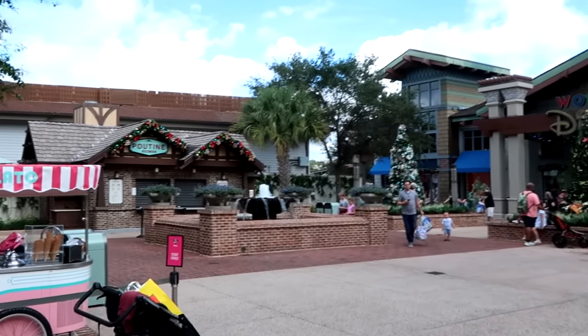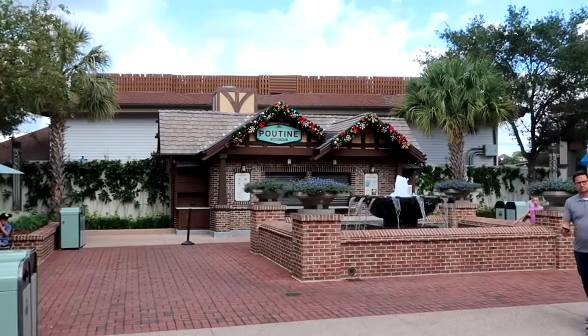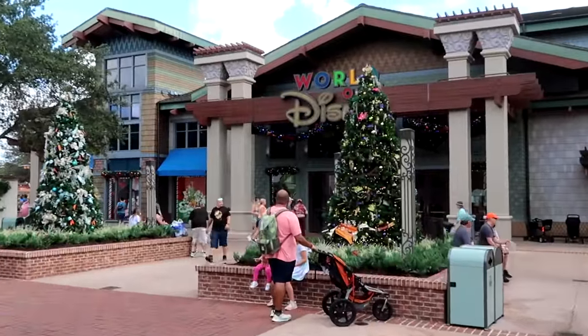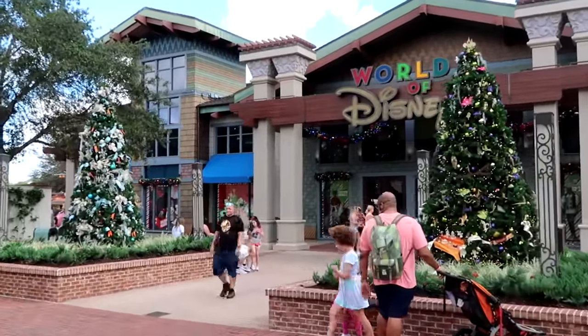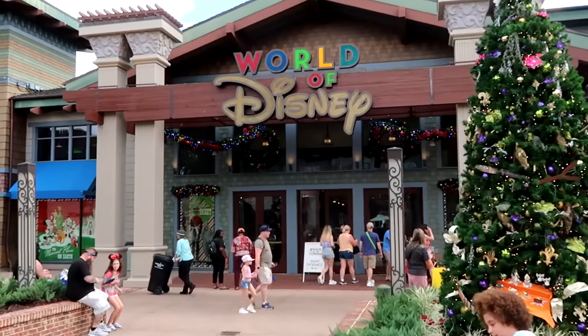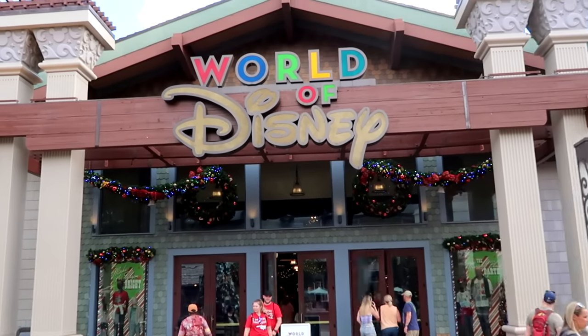Look how beautifully everything is decorated at Disney Springs. The Daily Poutine has lots of lights and garland, and they're right out front of the world's largest Disney merchandise store. They literally have Christmas trees galore — we have a couple going on right there. There's lots of lights, garland, and Christmas trees. Let's head on inside and check out all of the newest merchandise.